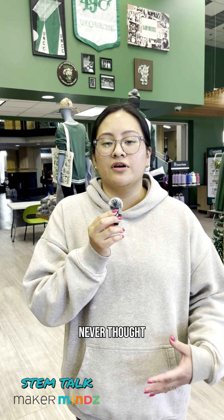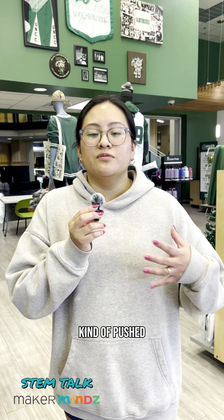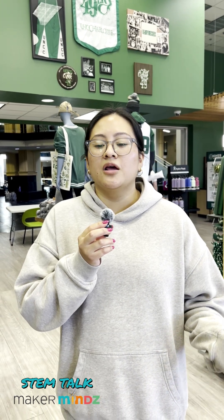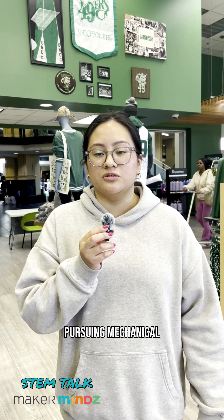She always thought to herself that she didn't see a lot of people like her in those fields, but her teacher pushed her in that direction and gave her encouragement, which led her to apply to a STEM program in high school and then continue on pursuing mechanical engineering into college.